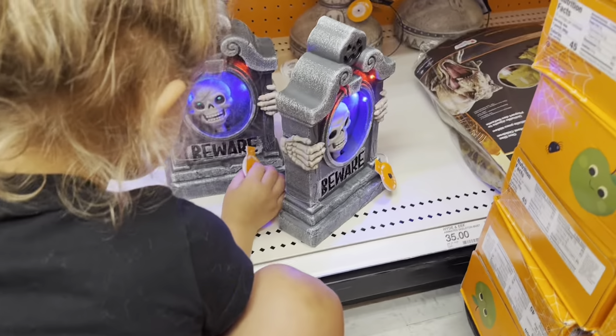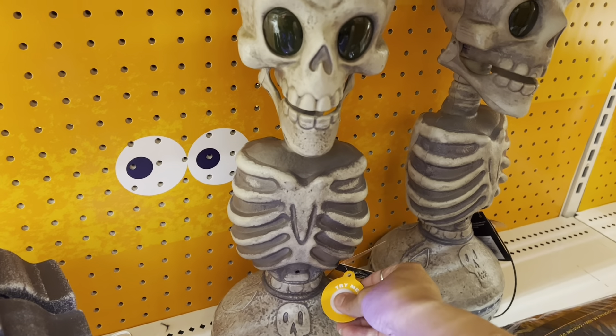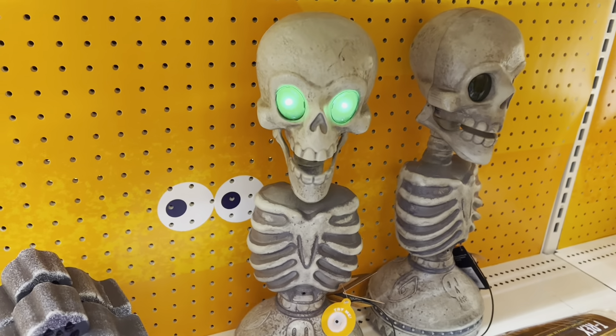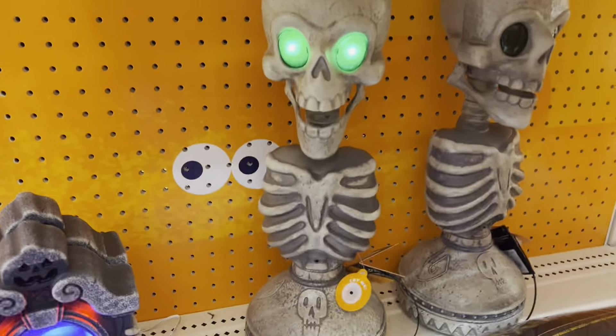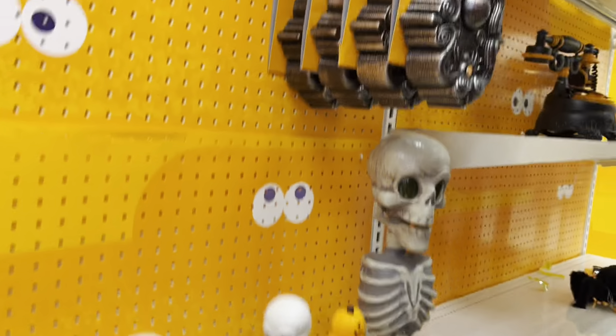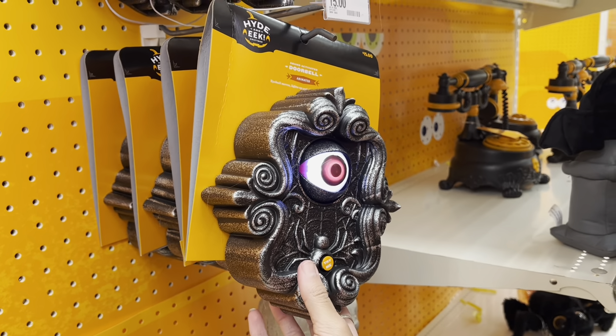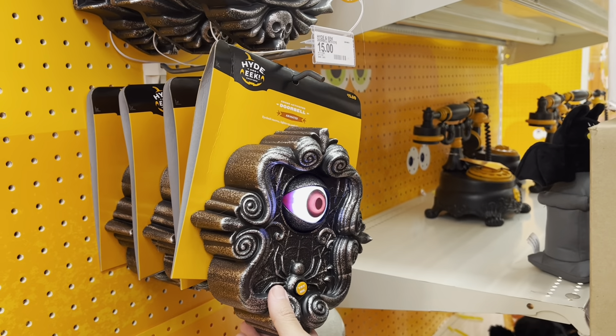Let's try this one back here — he's cool, you can hear him really good. Let's do the eyeball — that's one of my favorite things they have. I know I'm saying that about like everything, I just love it all!